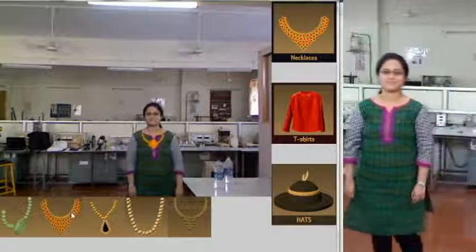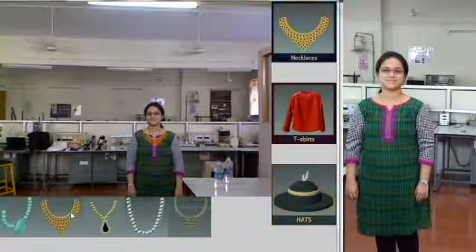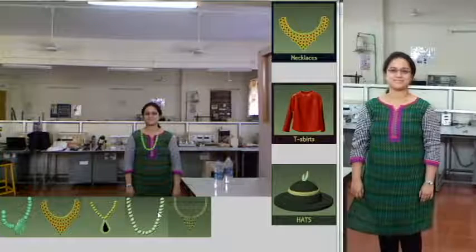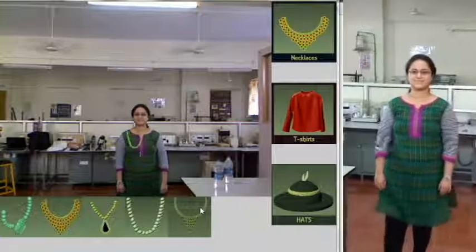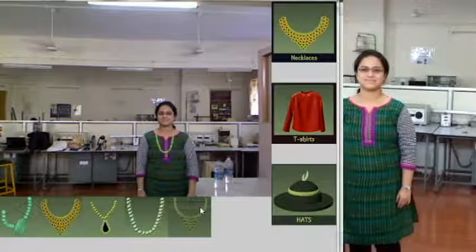You can see the graphical user interface where the user can select different designs. Currently, the jewellery option has been selected. Each category on the right column has five different designs. When the user moves, the system tracks him or her, and the ornament is mapped accordingly, giving us a real-time output.